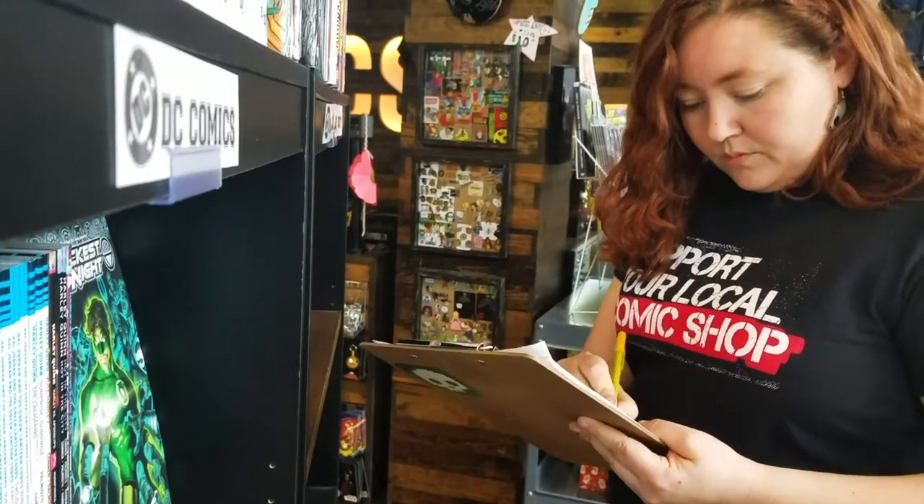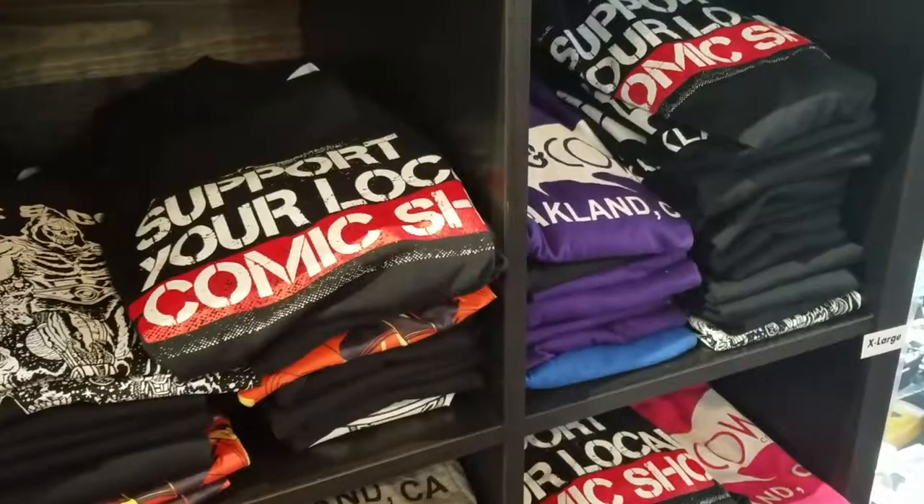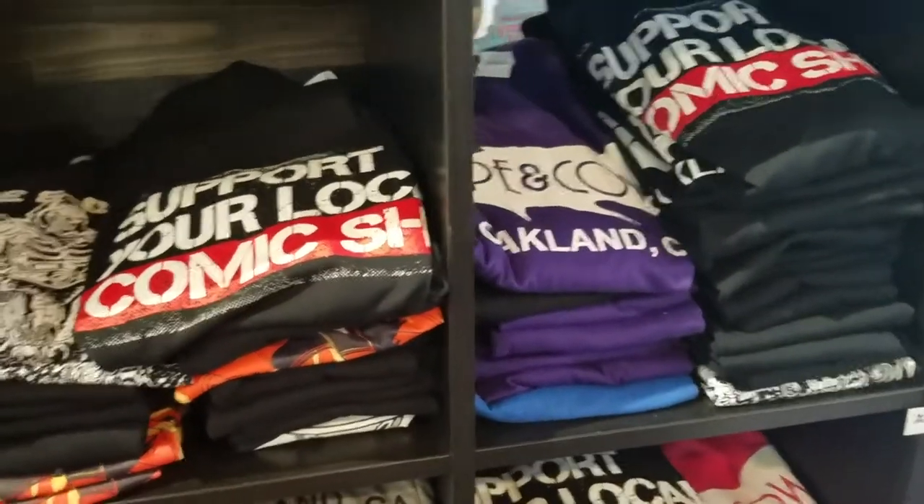We love all comic book stores, so much so that we created this Support Your Local Comic Shop t-shirt and have made the artwork freely available to any other stores who may want it. We've sent the design to shops all over the world, and we're excited to see the sentiment behind the shirt continue to grow.